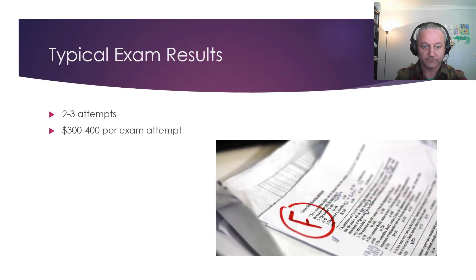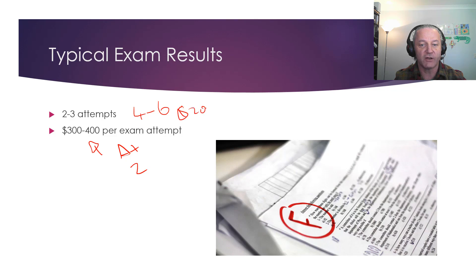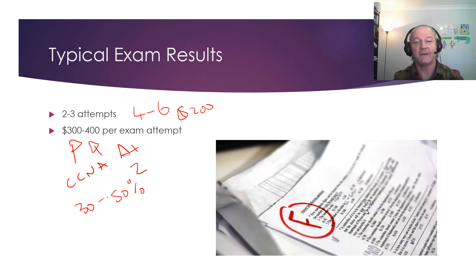Your typical exam results — this is why it costs so much. The Network Plus is almost $400. The A Plus is two exams, so if you take two exams for the A Plus and each one takes you two to three attempts, that's between four and six attempts at $200 each. CCNA up here is $300. The average international pass rate is around 30 to 50% for most of these exams — so there's something going wrong.